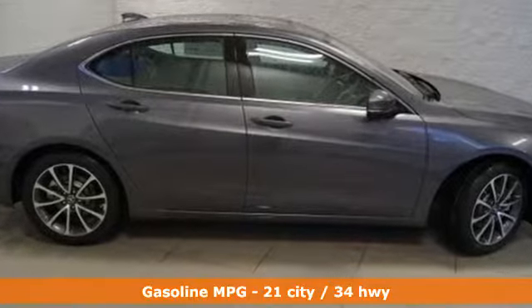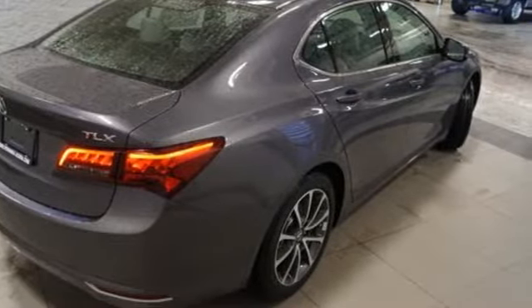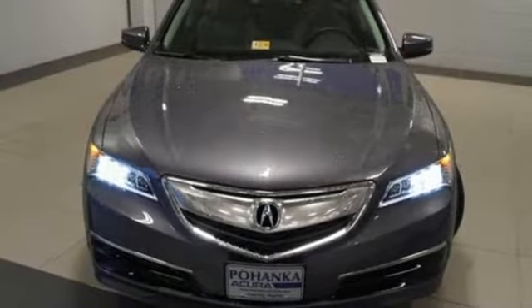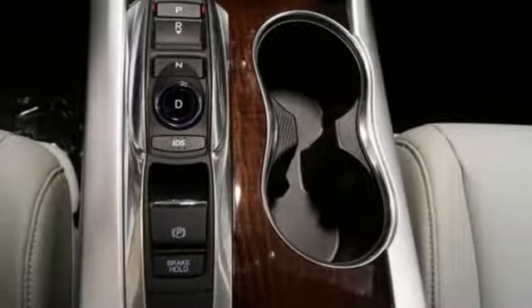Heated seats with memory settings, dual-zone climate control and a moonroof keep it relaxing. Substantial power comes pleasantly balanced in this thrill ride, offering integrated dynamic system and agile handling assist system.